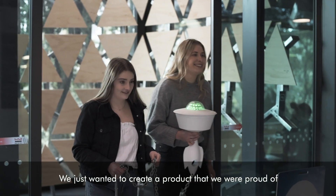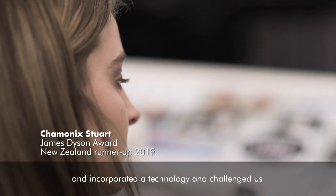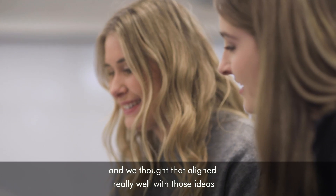We just wanted to create a product that we were proud of, that incorporated technology and challenged us, and we thought that aligned really well with those ideas.